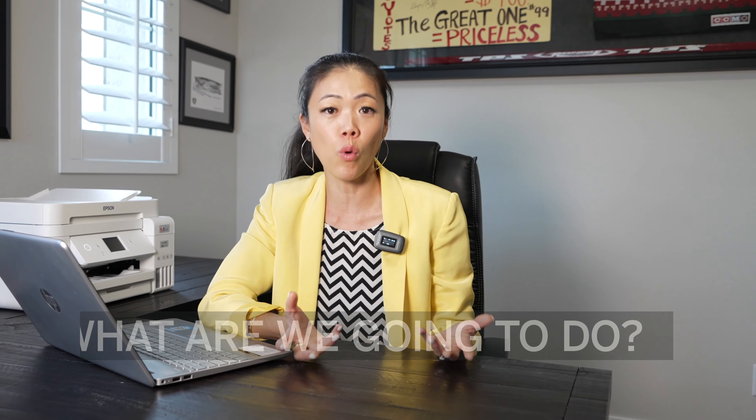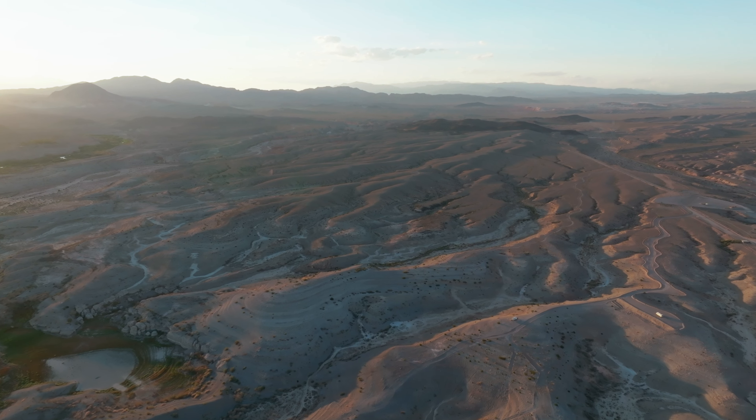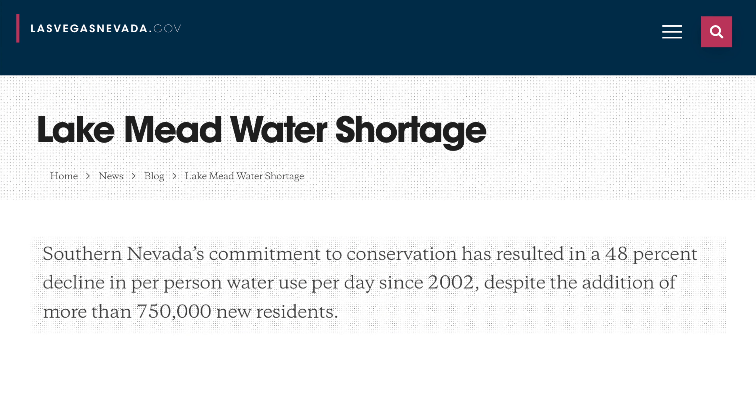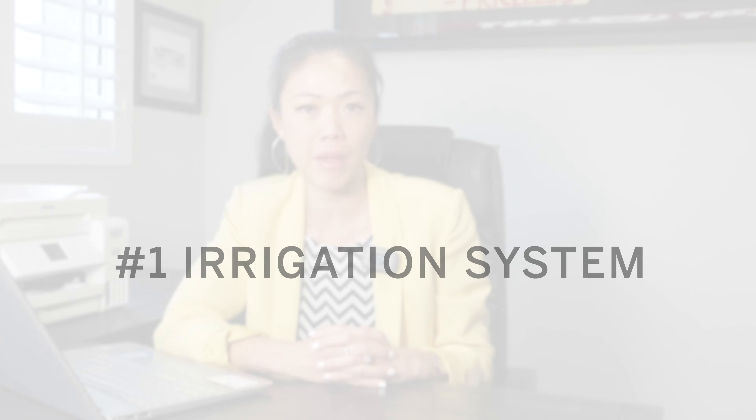Let's talk about solutions. The good news is that for the last two decades, we knew about this issue with the drought, and we in Las Vegas and Nevada have been working on conserving water. Southern Nevada's commitment to conservation has resulted in a 48% decline in per-person water use per day since 2002, despite the addition of more than 750,000 new residents. Did you know that 99% of the water used here in Las Vegas is recycled? Here are some water conservation efforts that have been implemented.